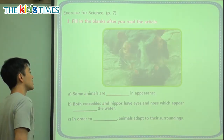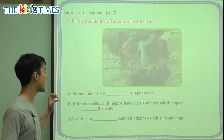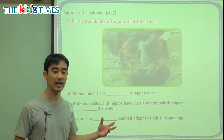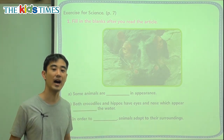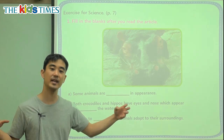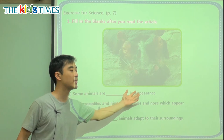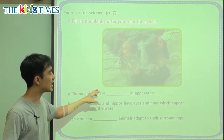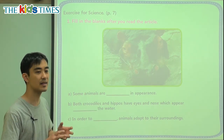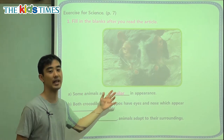To review, three questions. A: Some animals are blank in appearance. Appearance is the outside of how something looks — are they long, big, hairy, or small? So we're talking about how they look. Sometimes animals look the same — not different, but a little bit the same. So we can say similar in appearance.